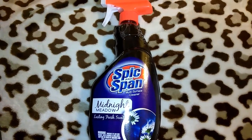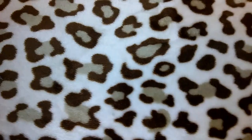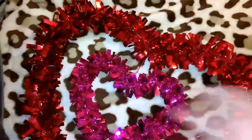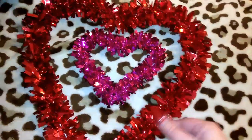I got the Spic and Span Midnight Meadow cleaner. Also from the Valentine's Day section, I got this little heart decoration — it's just a little heart with a pink heart hanging in the middle with fringy type stuff on it.